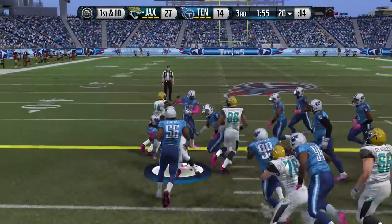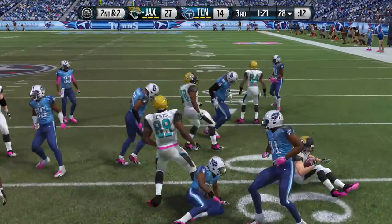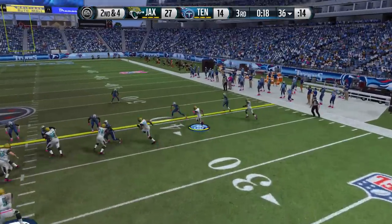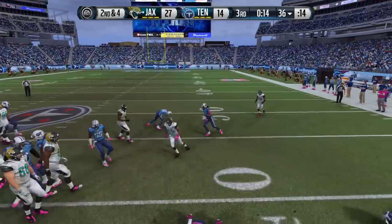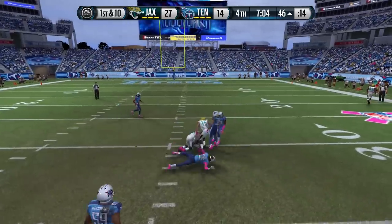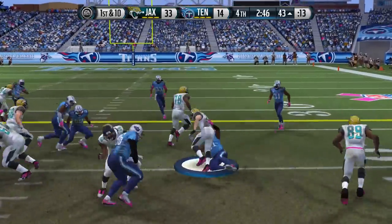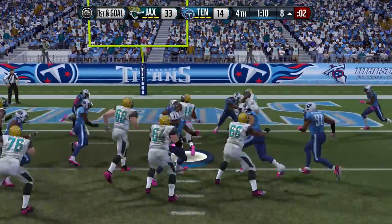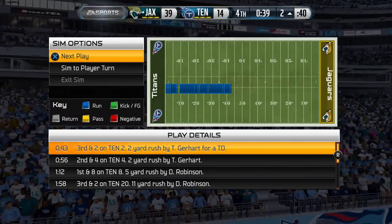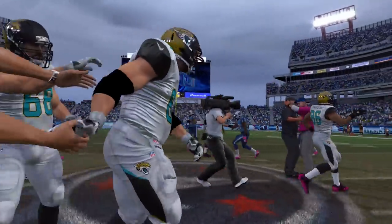The Titans score a touchdown, so they're only down by 13. We start running the ball again — Toby Gerhardt has eclipsed the 100-yard mark. Blake drops back to Cecil Shorts, who's been quiet today. I check into the game setting a block for Denard Robinson. On play action, I'm trying to free myself but the corner has me strapped. Cecil Shorts goes for 16 yards. We score a touchdown — it's now 33-14. Gerhardt picks up yet another touchdown and the final score ends up being 40-14.